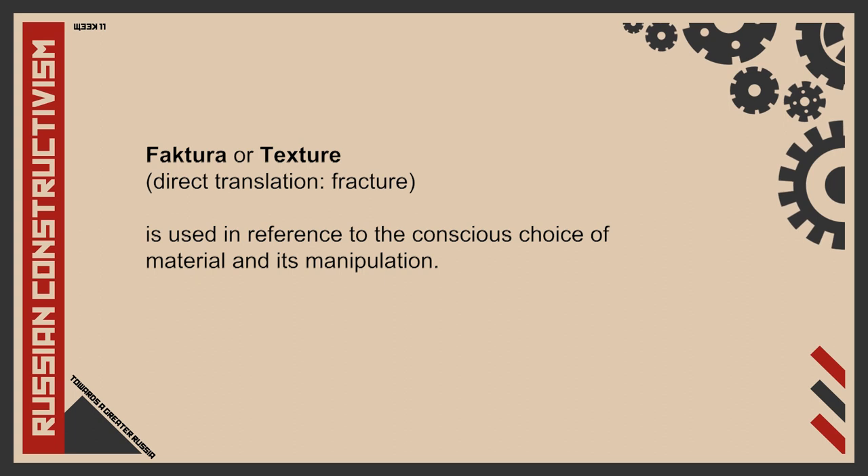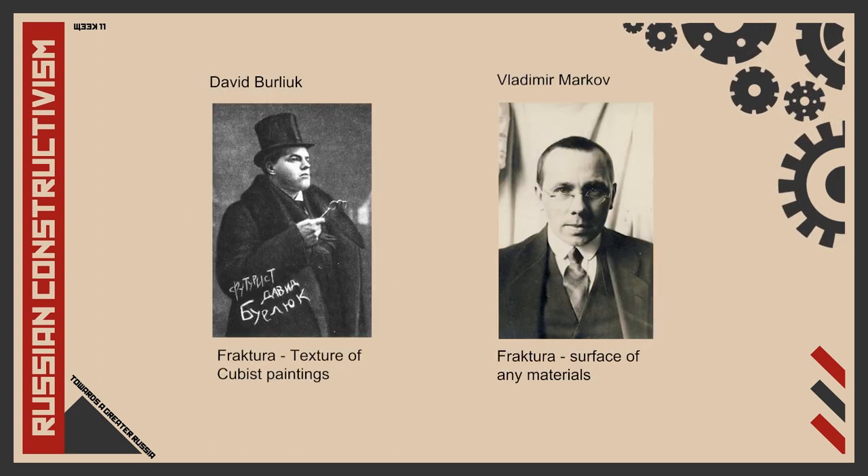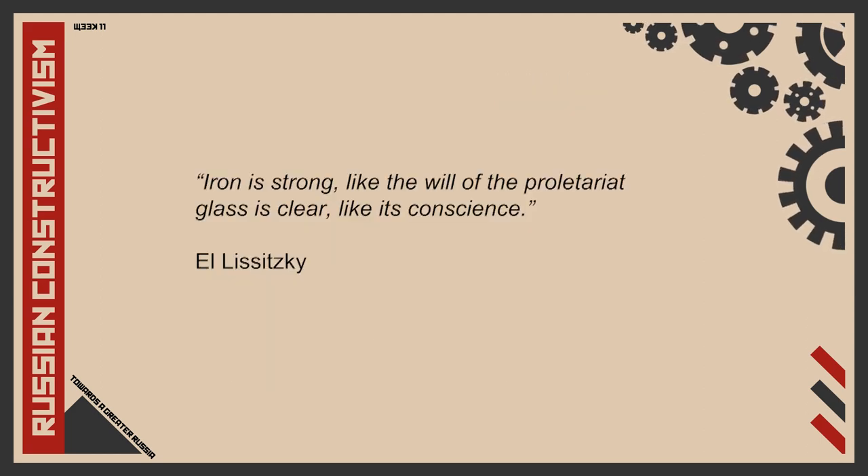Last but not least, faktura or texture in Russian constructivism refers to the conscious choice of material and its manipulation. Directly translated, faktura means fracture and refers to the texture of materials chosen. In late 1912, the term was introduced by painter David Burlik in relation to cubist painting. In 1914, Vladimir Markov used the term more extensively, relating it to the surface of any materials. Markov was intrigued by how texture captures different feelings, emotions or ideas through visual and tactile components. In 1920, through Tatlin's model for the Monument to the Third International, iron and glass became associated to the rise of the working class and transparency of communist Russia.